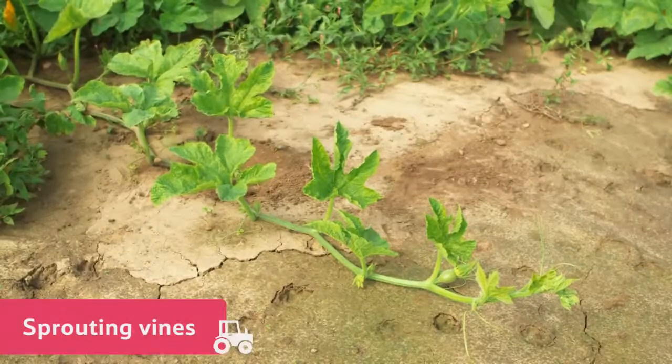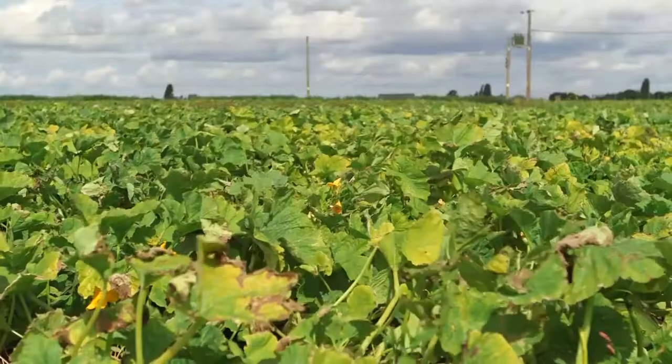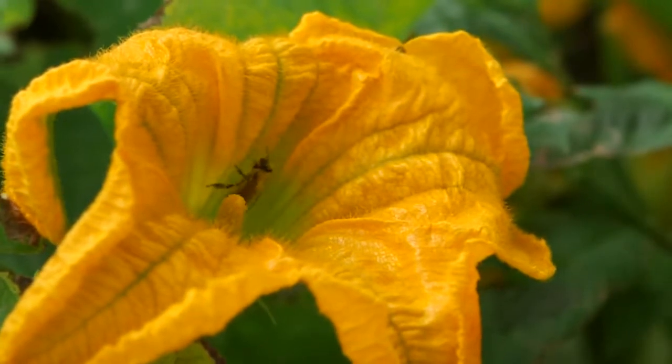The plants start to grow sprouting vines. The vines spread across the field and after six to eight weeks they flower. The flowers will turn into the pumpkins once they have been pollinated.